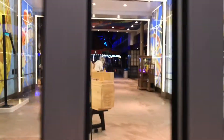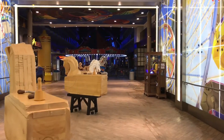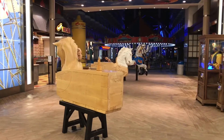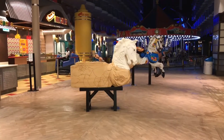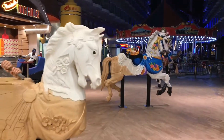So for those of you that have been there before, let me know in the comments if they did it up right. As you can see here, we've got some carousel horses and they show you the process of how they get from just big blocks of wood into the final product.